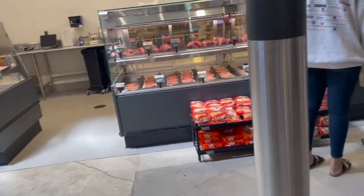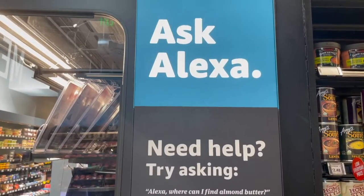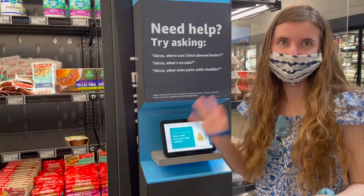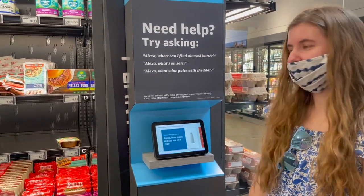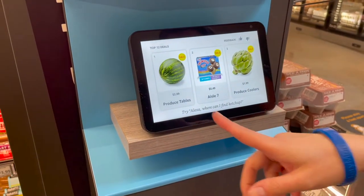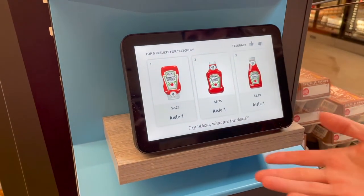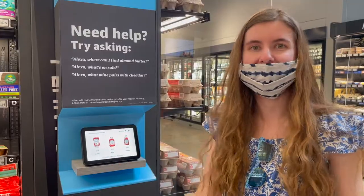They have a meat section where you can buy it like at the butcher, as well as seafood. There's also a place where you can ask Alexa if you need any help here. So I'm going to be asking Alexa different things about the store. 'Alexa, what is on sale?' — and it tells you the top three items that are on sale. 'Alexa, where is the ketchup?' — and it tells you what aisle. That's a super awesome feature for the store.